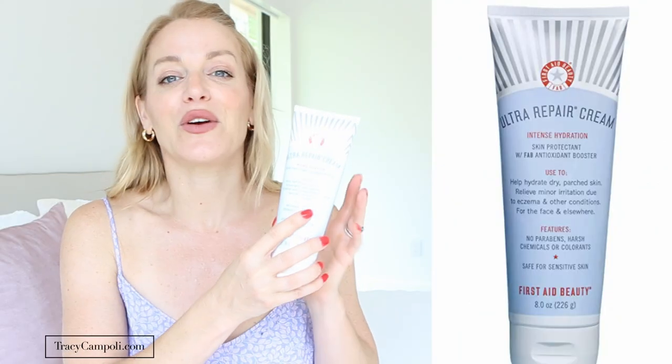We went on a cute little vacation with my daughter recently — we took her to the Keys — and I had a sample of this cream and used it while I was away, and that's what got me thinking: why am I not doing this for myself daily? I loved it so much I got a giant one. This is the First Aid Beauty Ultra Repair Cream. It is intense hydration and they are not kidding.